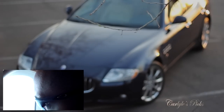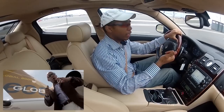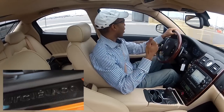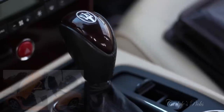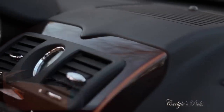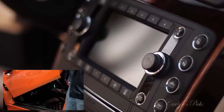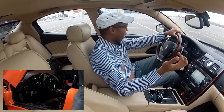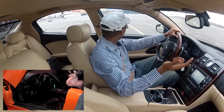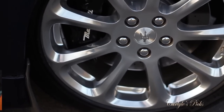With a Ferrari you're going to get a more edgy, performance-oriented vehicle. With a Maserati you're going to get something more comfortable, luxurious, and civilized. A Ferrari still offers a decent amount of luxury — driving something like the 599 GTO is a very comfortable experience, especially considering that car is a beast.